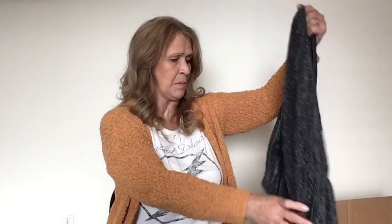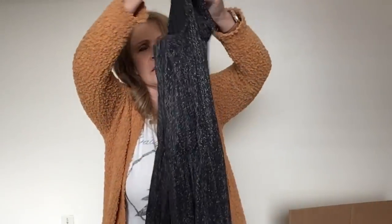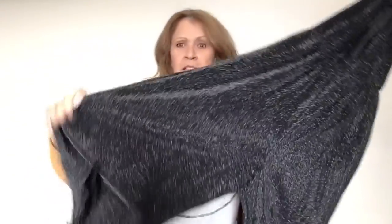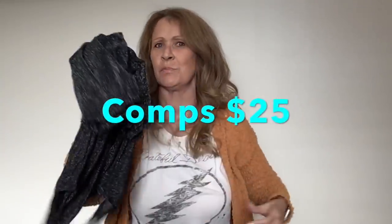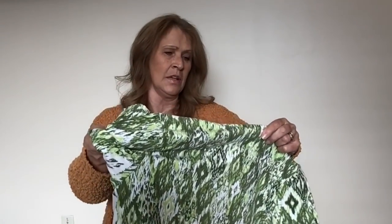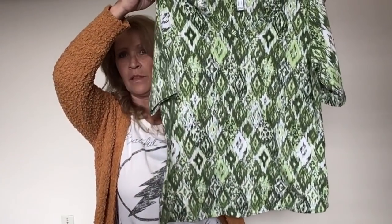Here's something sparkly — this is Maurice's, and it's a wide leg jumpsuit. I don't see a size on it, but it's probably a large or extra large. I'll think about that. This one looks a little wash-worn. D&Co, denim and company, size medium — my mother will love that. That's going in a mama pile.